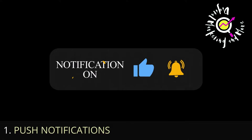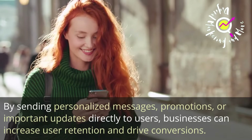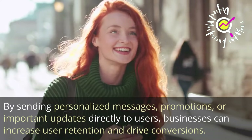Number 1: Push Notifications. The most effective mobile marketing strategy is push notifications. By sending personalized messages, promotions, or important updates directly to users, businesses can increase user retention and drive conversions.